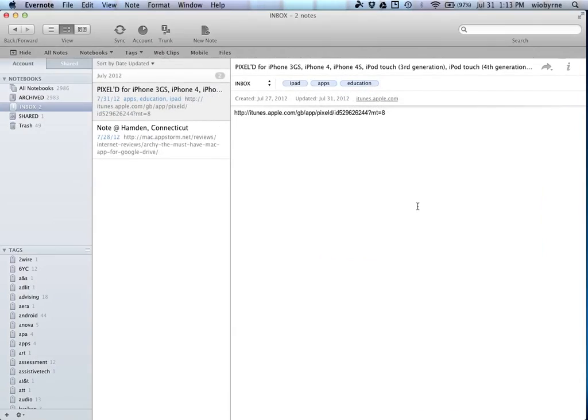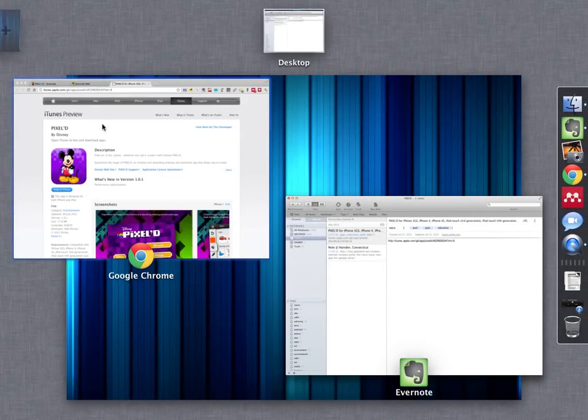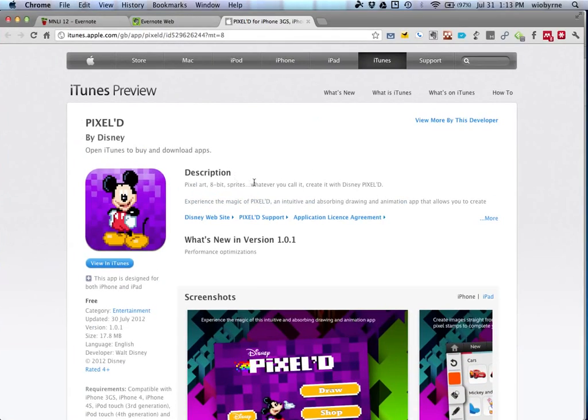Embedded in the note itself is a link back to the website I saved it from, so I can quickly click 'View in iTunes' and download the app immediately to my iPad.